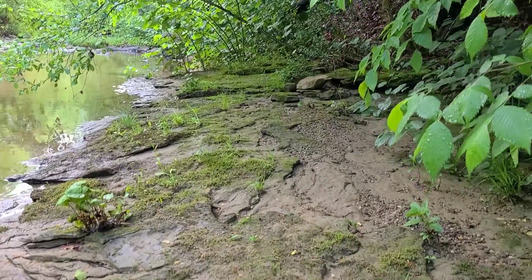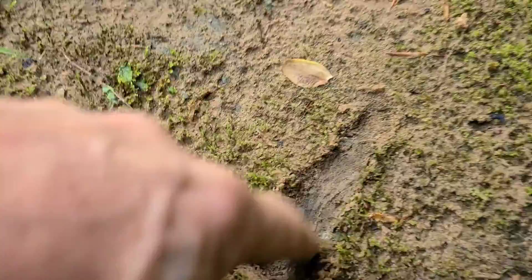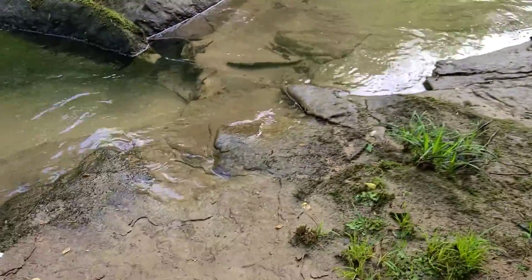Look at all this bedrock here folks. Solid bedrock under that moss. That's good stuff.